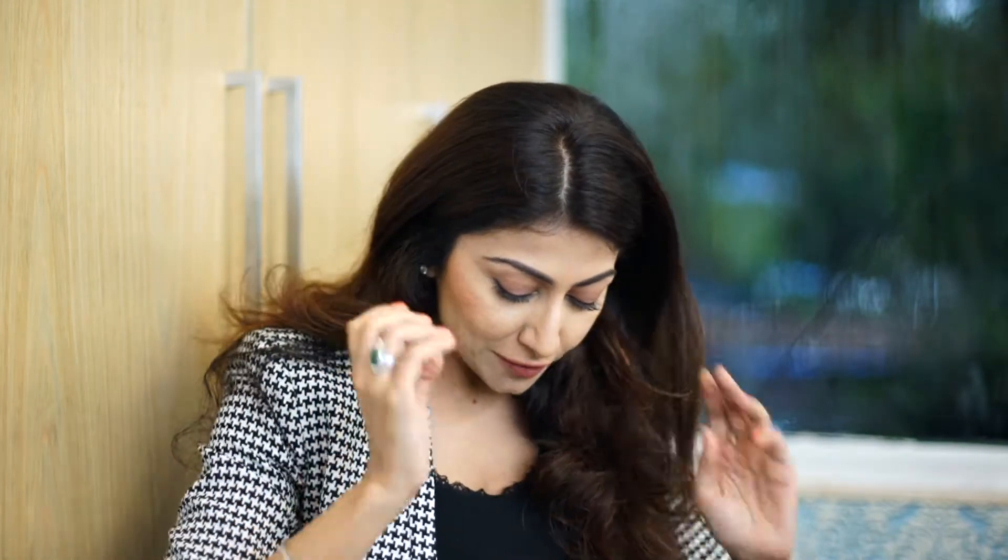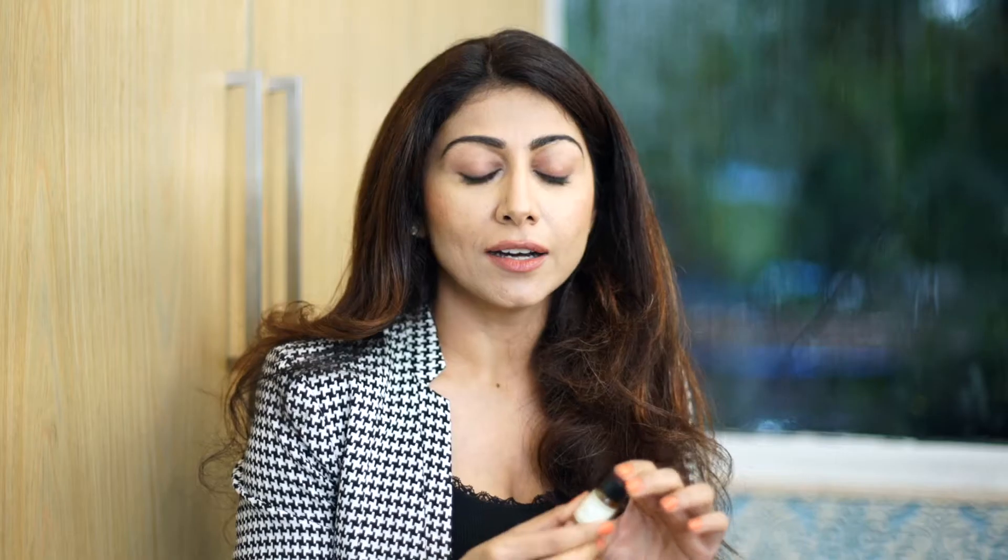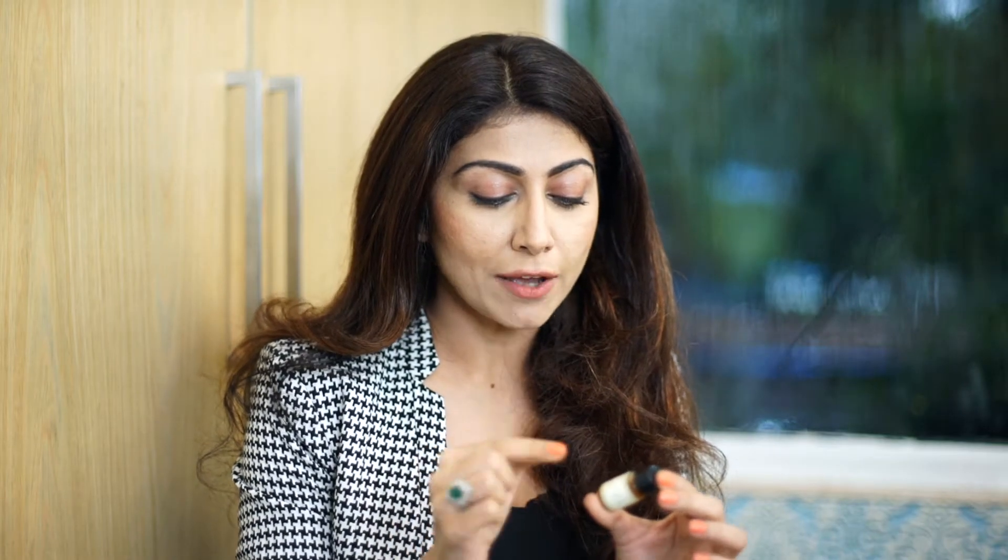The other thing that I love, which I have recently started using and it's already showing amazing results on my skin — I've got a teeny-weeny sampler version of it for my travel — is the Kama Ayurveda Organic Neem Oil. You just have to literally dab it onto your skin, rub it in, and leave it for about 20 to 30 minutes. For acne-prone skin like mine, especially in monsoon when it really flares up, it controls and purifies the skin.